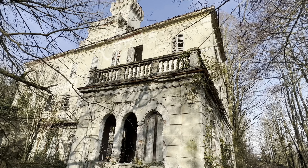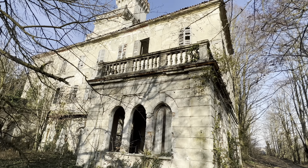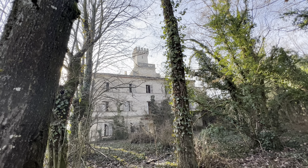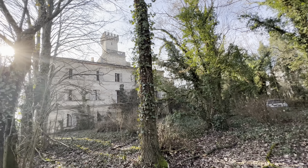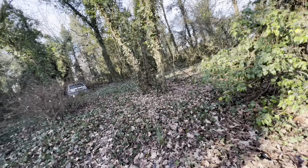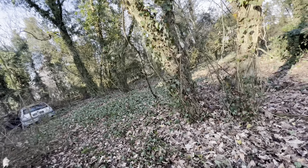Adesso ti saluto e vado a vedere più avanti l'altra torre, se è accessibile e si può entrare. A tra poco. Eccomi qui, sempre da Villa Palli - vedete com'è bella all'esterno, sembra davvero bellissima, ed è bellissima. Adesso vado a vedere l'altra torre, però qui c'è una macchina abbandonata e vorrei vedere un attimo sta macchina.